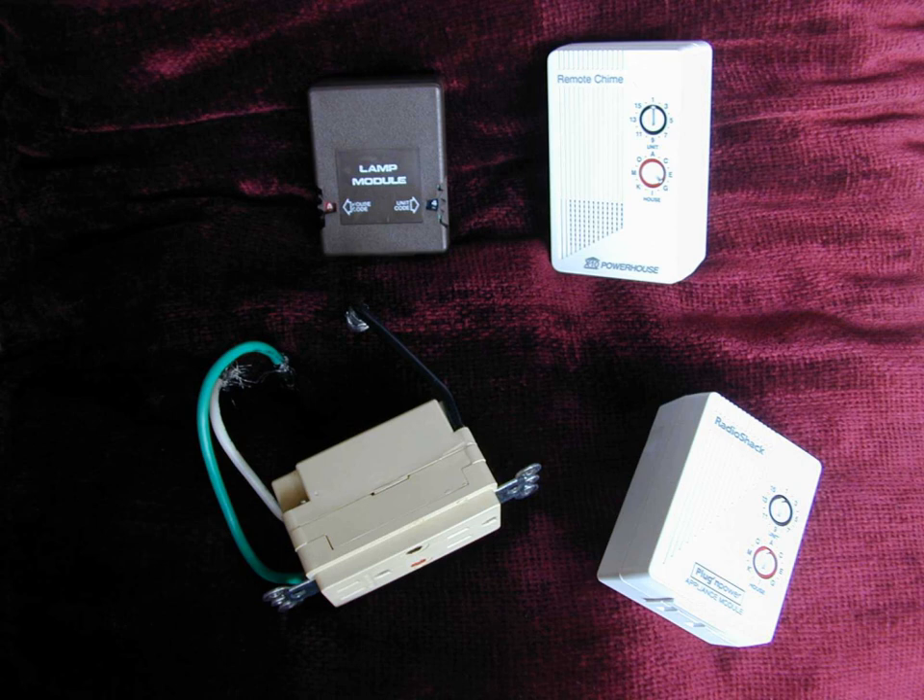Whether using power line or radio communications, packets transmitted using the X10 control protocol consist of a 4-bit house code followed by one or more 4-bit unit codes, finally followed by a 4-bit command. For the convenience of users configuring a system, the 4-bit house code is selected as a letter from A through P while the 4-bit unit code is a number 1 through 16. When the system is installed, each control device is configured to respond to one of the 256 possible addresses — 16 house codes times 16 unit codes.